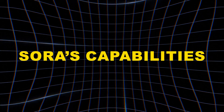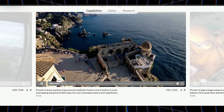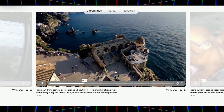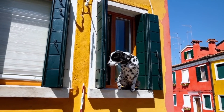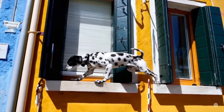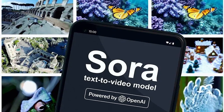Sora's most impressive feature is its ability to understand and visualize your written descriptions. You don't need to use complex code or technical language. Simple prompts like 'a dog wearing a hat walks down a busy street' are enough for Sora to generate a surprisingly detailed and dynamic video. But it's not just basic scenes — Sora can handle diverse styles and complex actions.